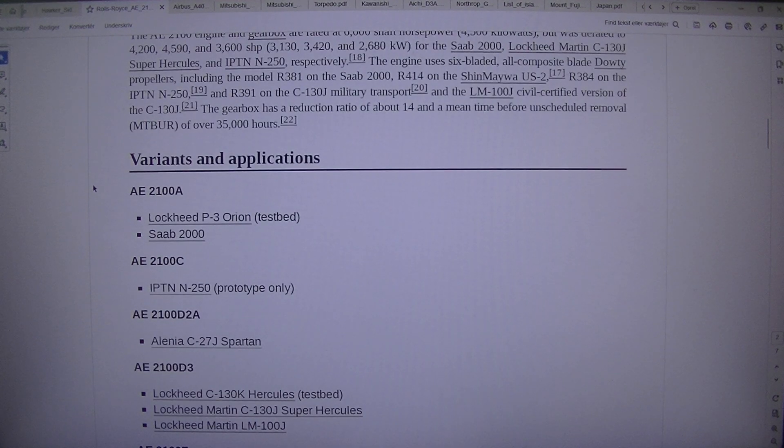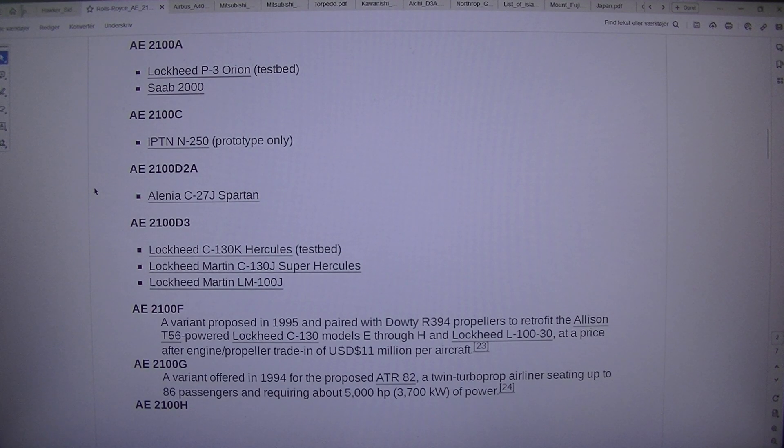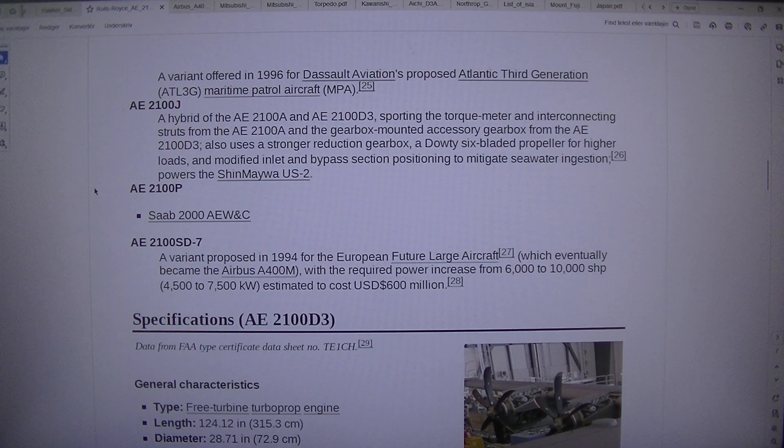AE2100GA — a variant offered in 1994 for the proposed ATR-82, a twin turboprop airliner seating up to 86 passengers and requiring about 5,000 hp (3,700 kW). AE2100H — a variant offered in 1996 for Dassault Aviation's proposed Atlantic third generation (ATL-3G) maritime patrol aircraft. AE2100J — a hybrid of the AE2100A and AE2100D3, sporting the torque meter and interconnecting struts from the AE2100A and the gearbox-mounted accessory gearbox from the AE2100D3. It also uses a stronger reduction gearbox, a Dowty six-bladed propeller for high loads, and modified inlet and bypass section positioning to mitigate seawater ingestion.